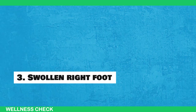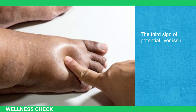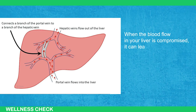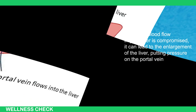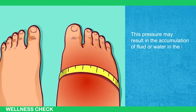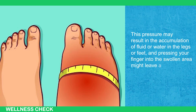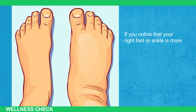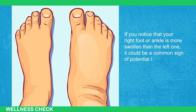Sign 3: Swollen Right Foot. The third sign of potential liver issues is a swollen right foot. When the blood flow in your liver is compromised, it can lead to the enlargement of the liver, putting pressure on your portal vein. This pressure may result in accumulation of fluid in the legs or feet, and pressing your finger into the swollen area might leave an indentation. If you notice that your right foot or ankle is more swollen than the left one, it could be a sign of potential liver damage.